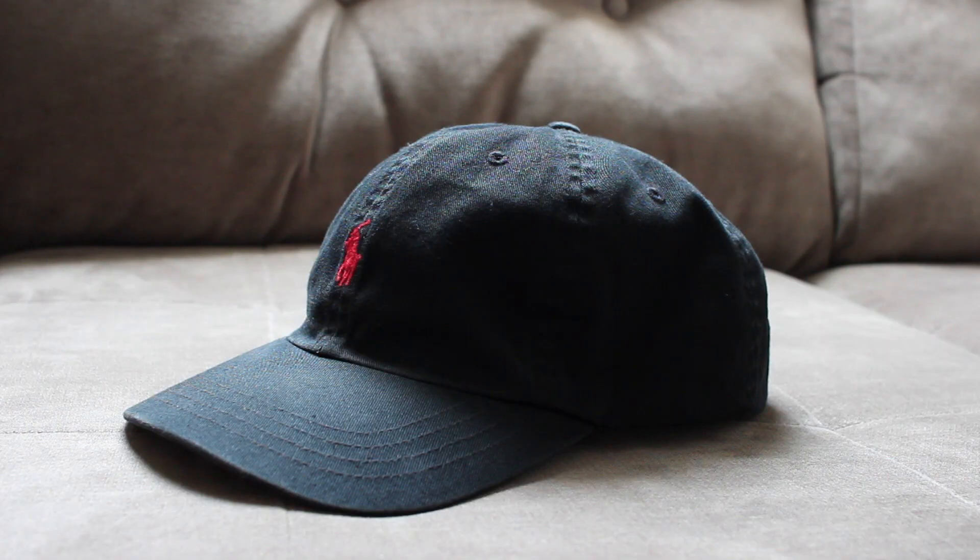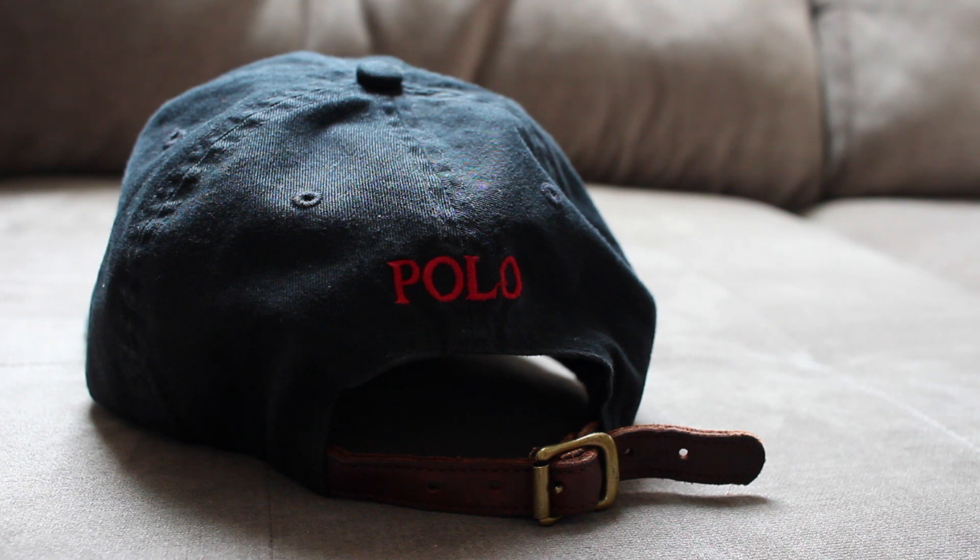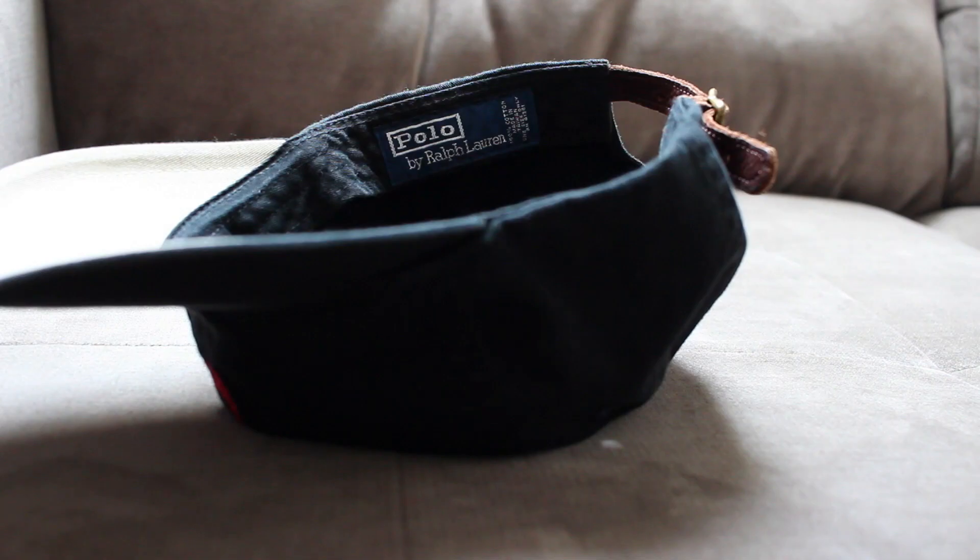Last up, I've got this polo strap-back dad hat that is just an absolute classic. I've had this for like four years. I wear it pretty often if I want to go with this style look. The best part about these hats is they're very comfortable. I will link this hat down below in the description — I think $40 for this color, and there are other ones that are even cheaper. These last a long time.